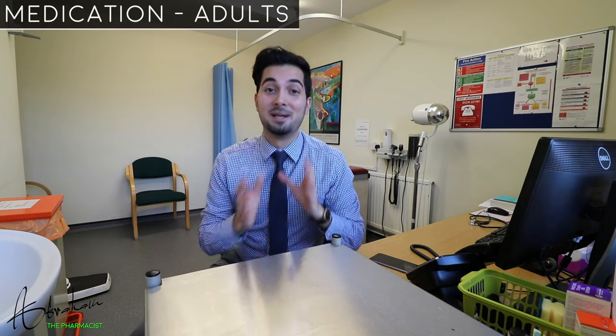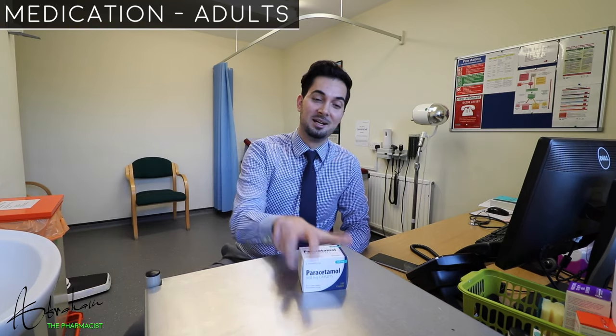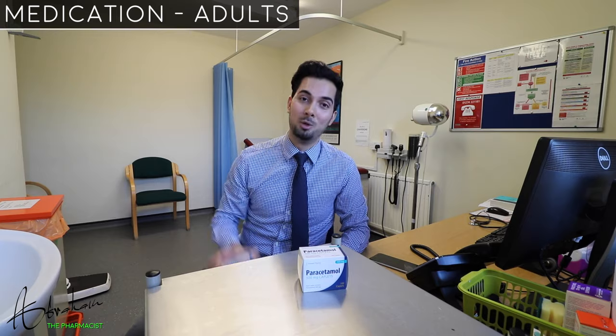Adults can take paracetamol or ibuprofen either together or separately to help a fever. Remember, ibuprofen should not be given to anyone whose asthma attacks have been triggered by it or by any medicines in the same family.